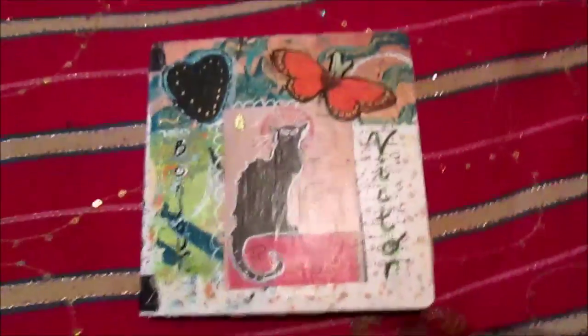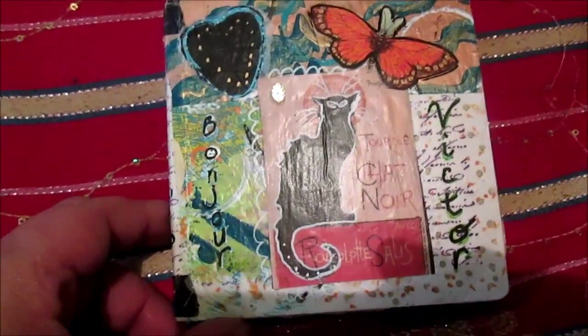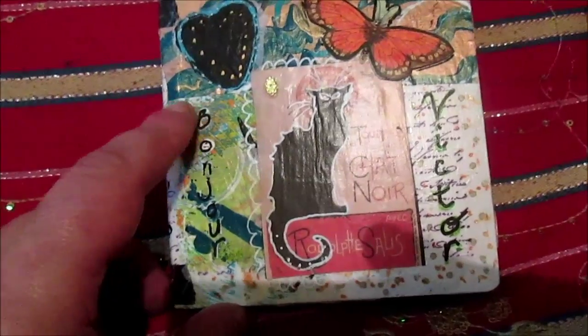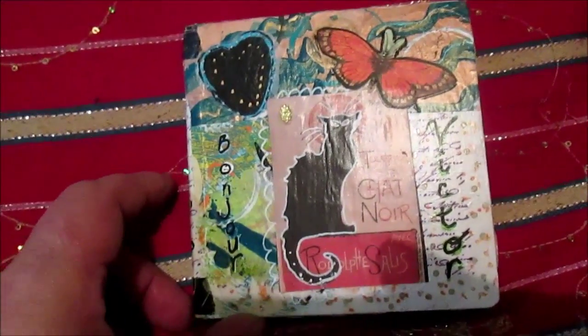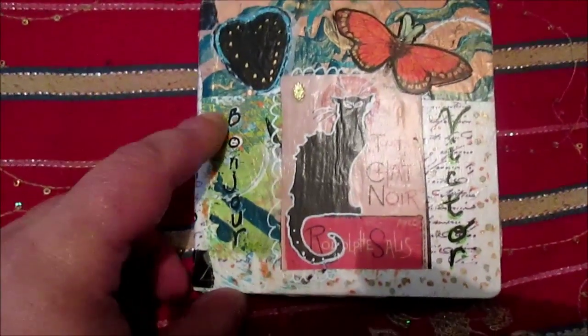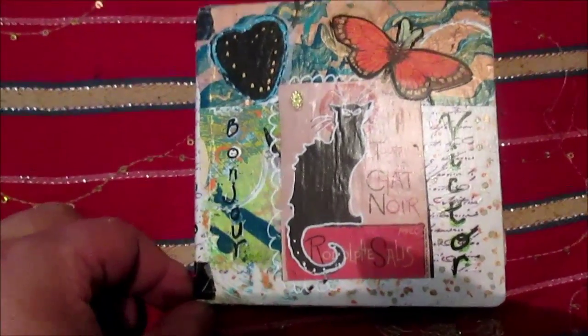I think this is an altered children's book. Sometimes at my job I see children's books of different sizes, so now I will have an example of how to correctly alter a book - so I will buy one and alter it. Now I will show you what is inside of this book - you will see: butterfly, cat, vintage...